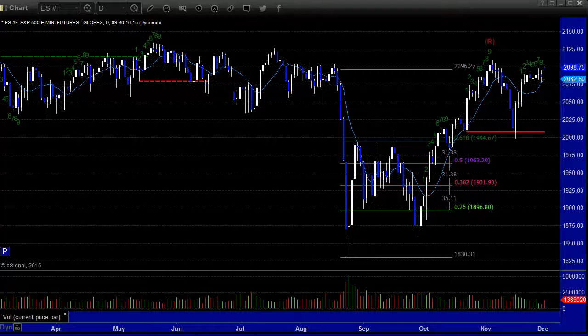Hello, this is the TradeSite U.S. Stocks and Futures Market Preview for Wednesday, the 2nd of December 2015. Here's a look at the ES Front Month Futures Contract Daily Chart.